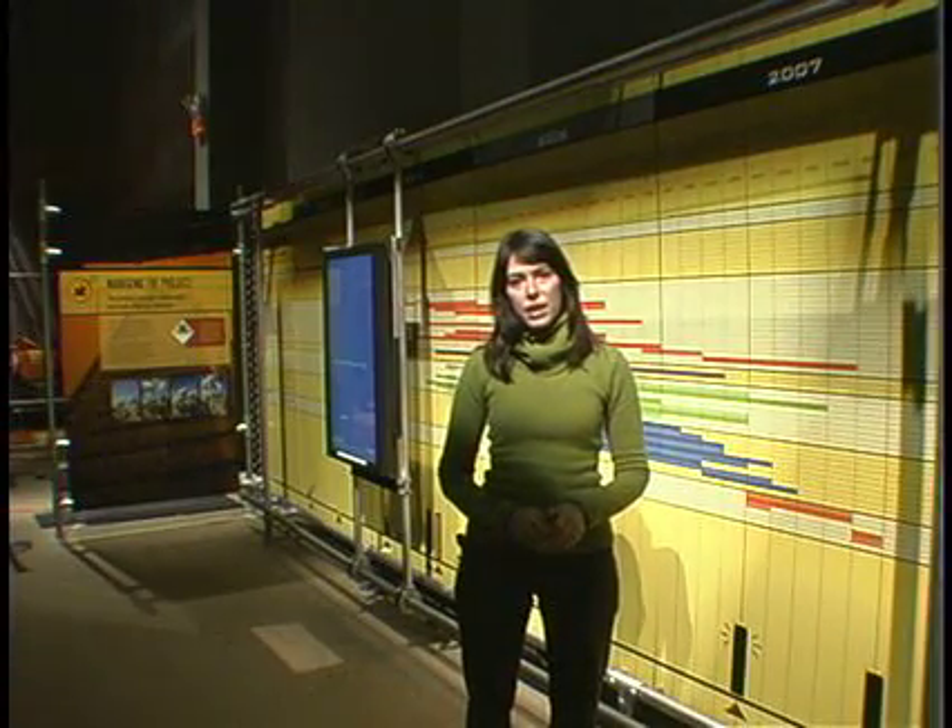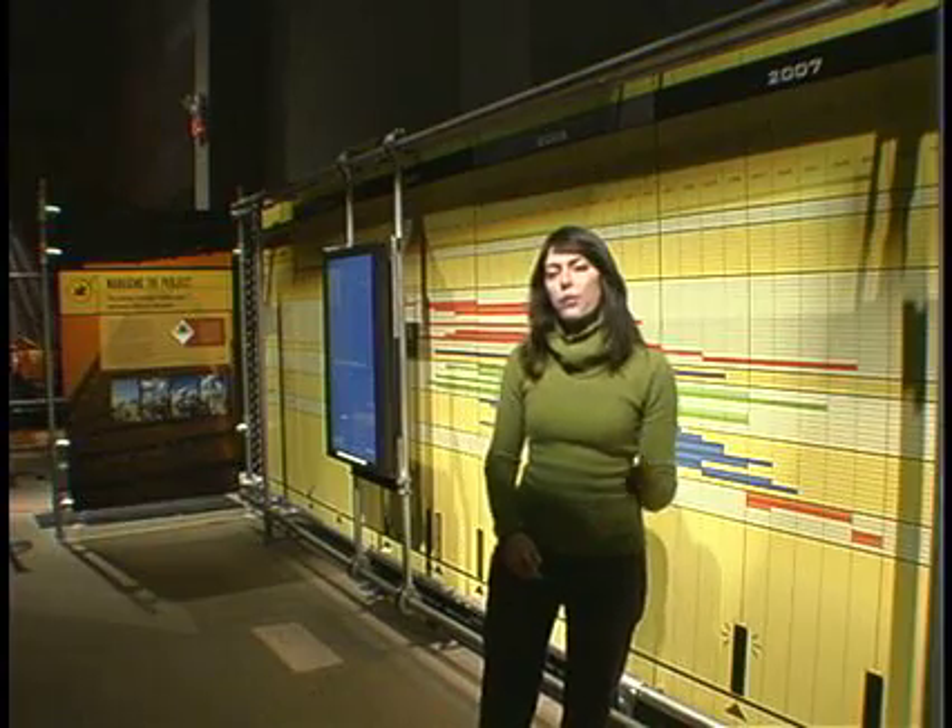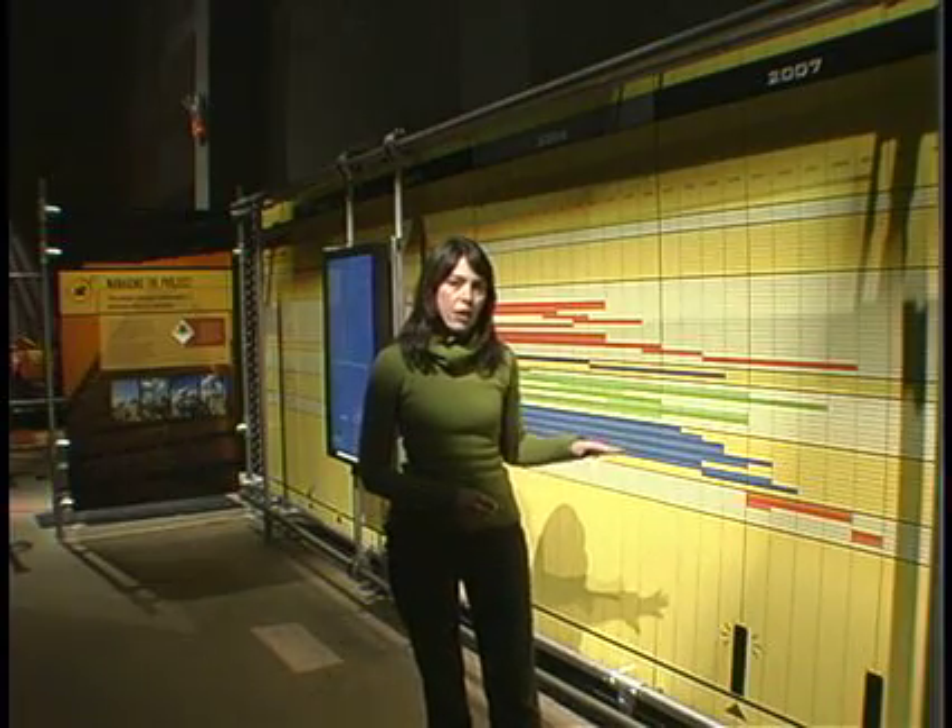Hi, my name is Elena Alonso and I'm the head of the Skyscraper Project. We are right now in the Skyscraper Exhibition and I want to explain the schedule, what the schedule is and how it works.